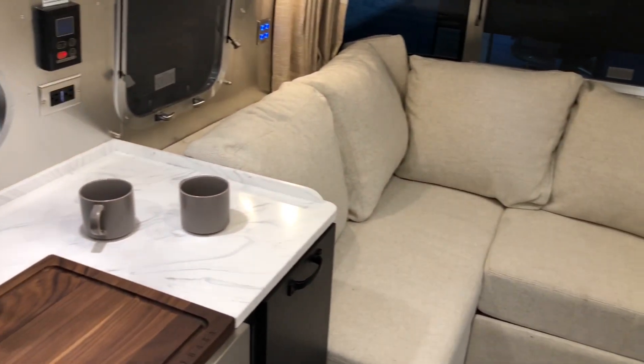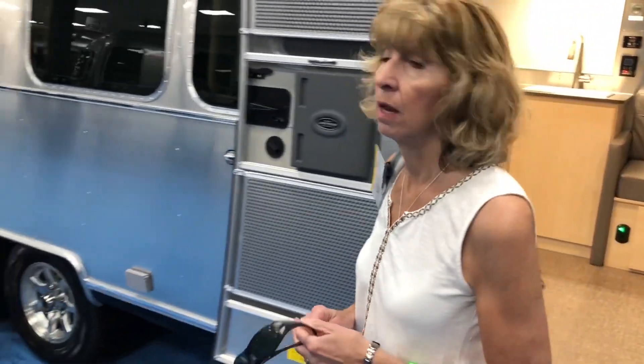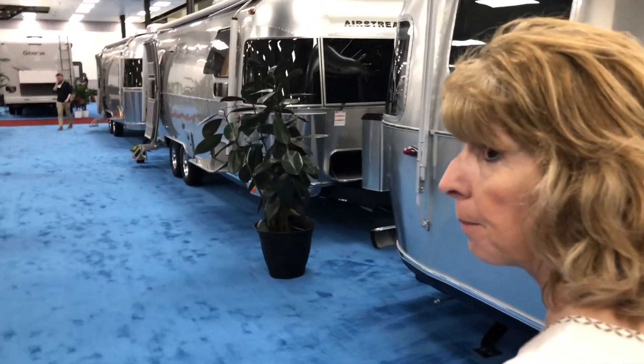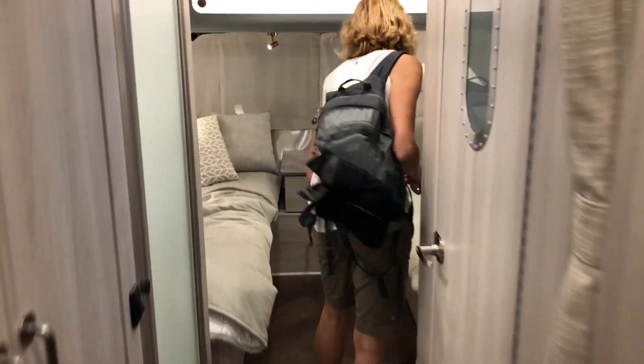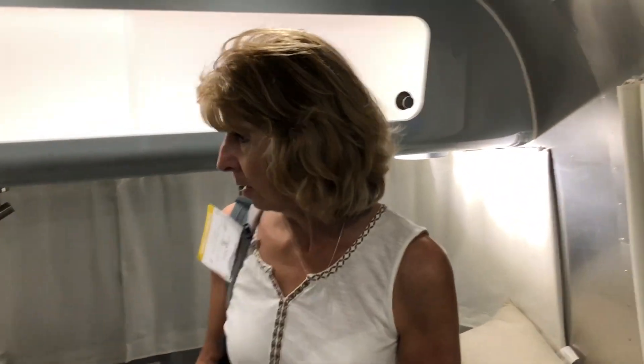I think I'd only be interested in an Airstream if it was enormous, like a 30-footer like Mark and Trish have got. Let's go find a big one. Now that is deceptive isn't it — it's a bit of a TARDIS, because on the outside it doesn't look that big but once you come inside it does look a lot bigger.